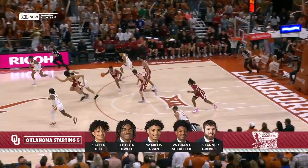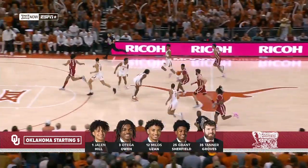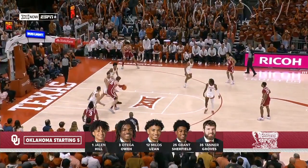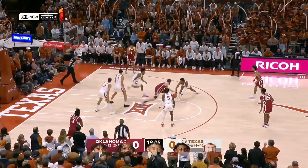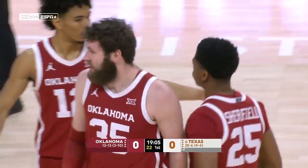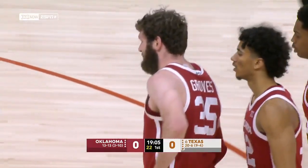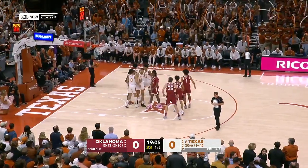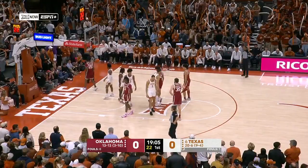Oklahoma is one of the very few teams in Power 5 conferences who starts not one but two freshmen. There's the veteran Tanner Groves, and he gets fouled with his first touch. One end, Oklahoma — tough shot for Grant Shurfield. Not the way you want to start the game for him, and then a turnover on the other end.